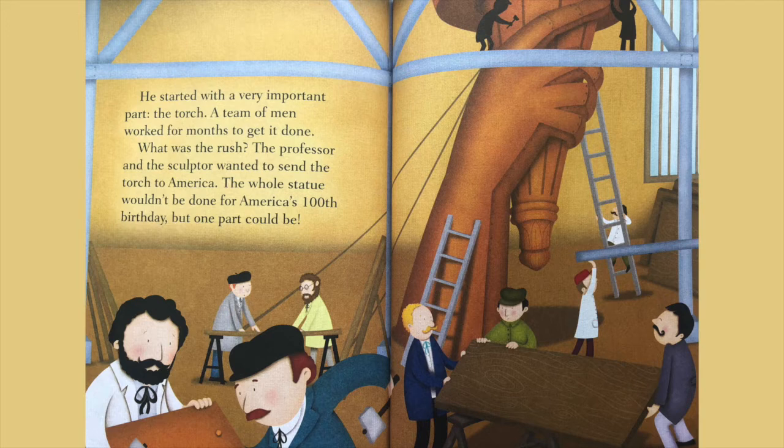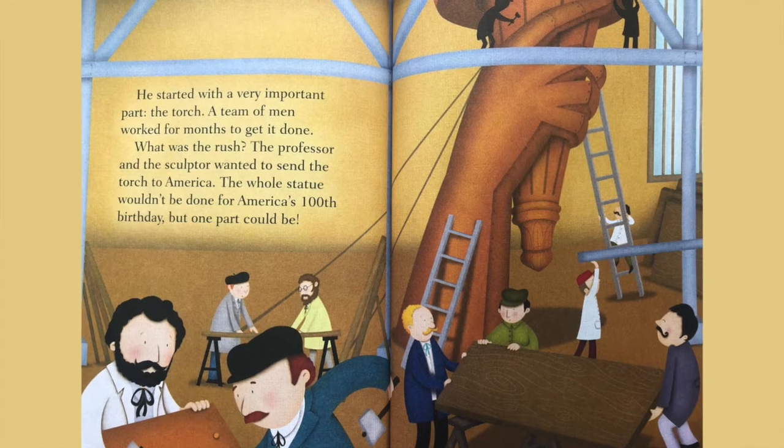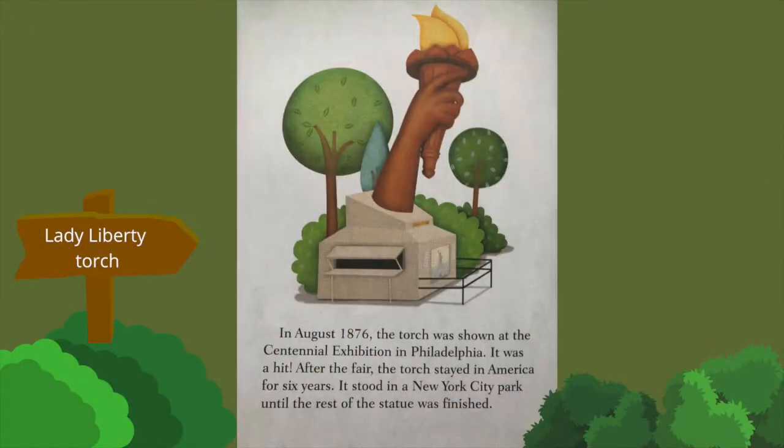What was the rush? The professor and the sculptor wanted to send the torch to America. The whole statue wouldn't be done for America's 100th birthday, but one part could be. In August 1876, the torch was shown at the Centennial Exhibition in Philadelphia.